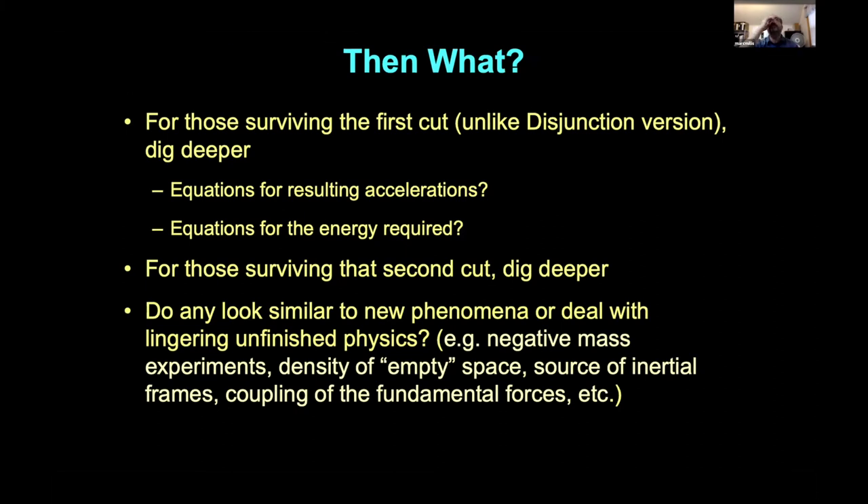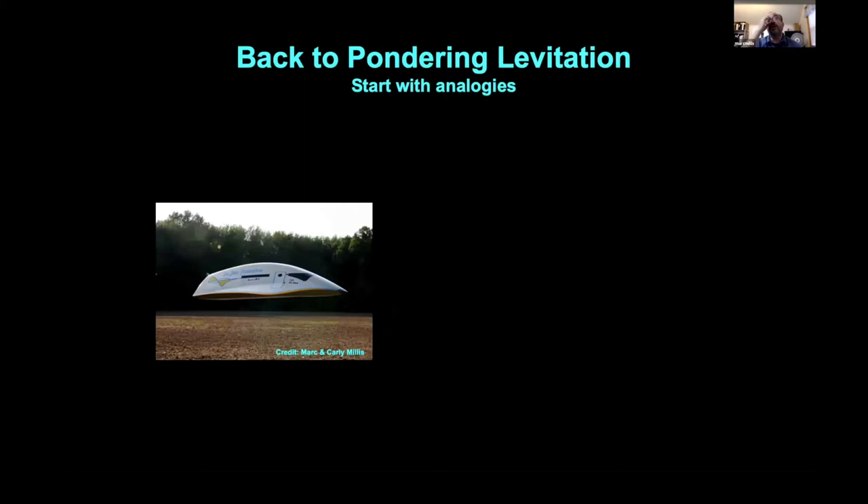For any ideas that survive the first cut — unlike the disjunction drive — you'd expand the equations for the resulting accelerations. What I think would be illuminating is to recast those in terms of energy flow from a source. For those that survive that, ask: does it trigger thoughts of natural phenomena? Areas in this category include negative mass experiments, the density of empty space and vacuum energy, the source of inertial frames, and the unfinished coupling of gravity to electromagnetism.